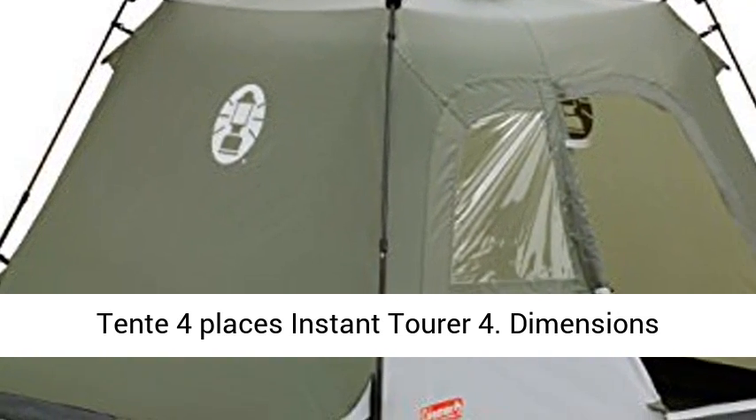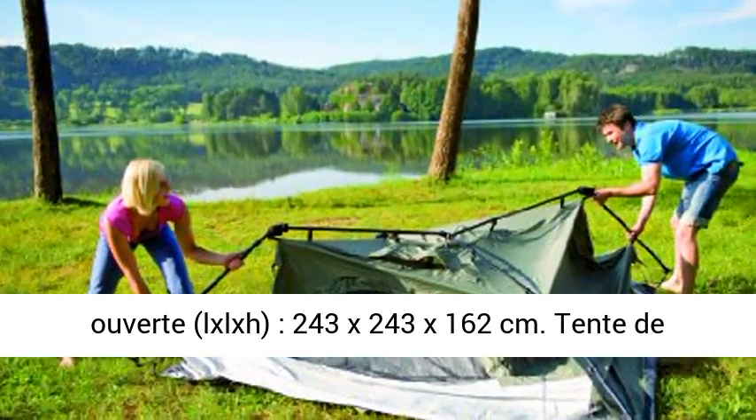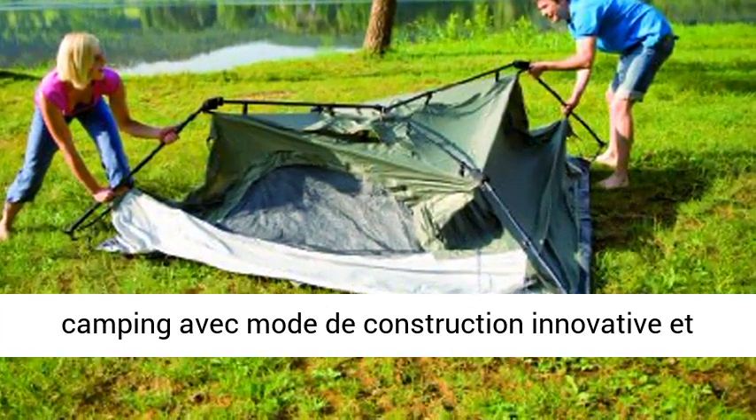Tente 4 Places Instant Tour 4. Dimensions ouvert, L x L x H : 243 x 243 x 162 cm.